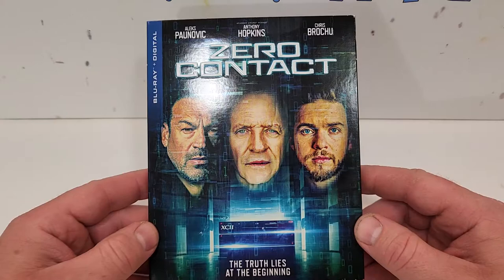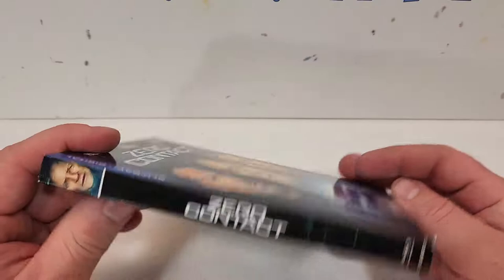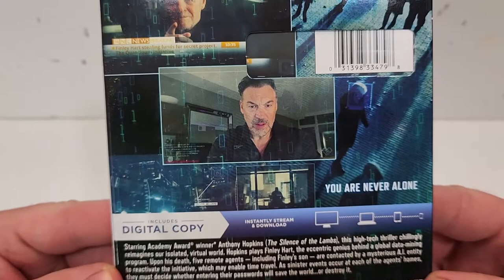The truth lies at the beginning — foil finish on this one. Here is a look at the spine. It does have the Lionsgate logo in the bottom corner there. We only get a couple of images from the film.